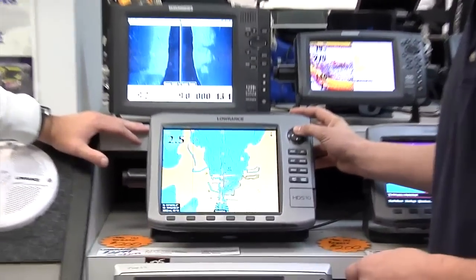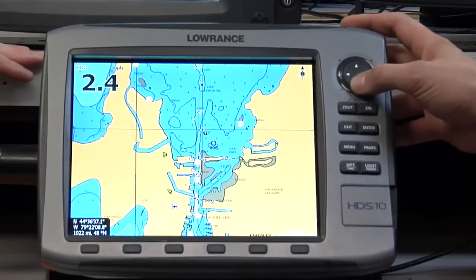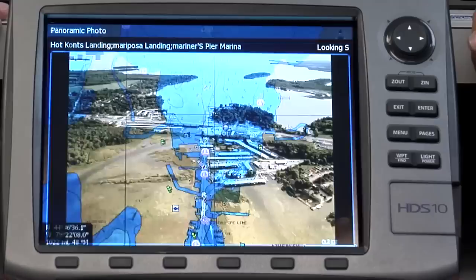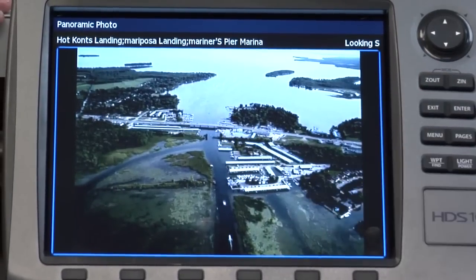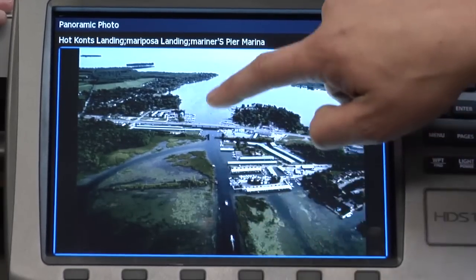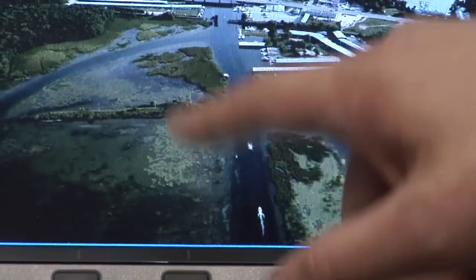This is one of the higher end charts, so it has these little green camera icons. This is one of the coolest things you can have on these charts now. You just put your cursor over top of it, hit enter, and then you'll see the actual aerial photo that an airplane took a couple of years ago of that area. So that little narrow we saw here, you can see the channel going through here.